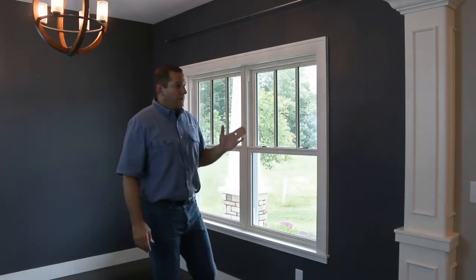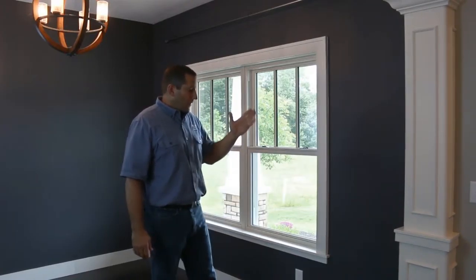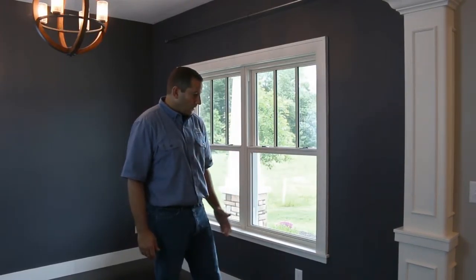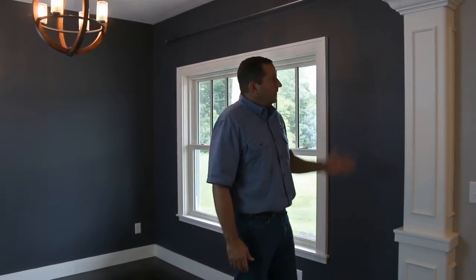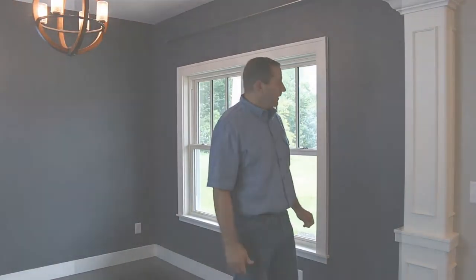Here we have an entranceway into this room. There's an arch ceiling and a column here, a custom-built column that's site-built. This is typical — we offer this feature in quite a few homes in different areas.